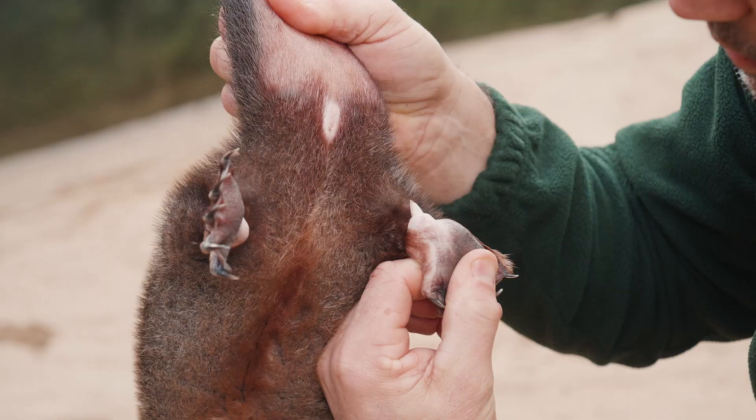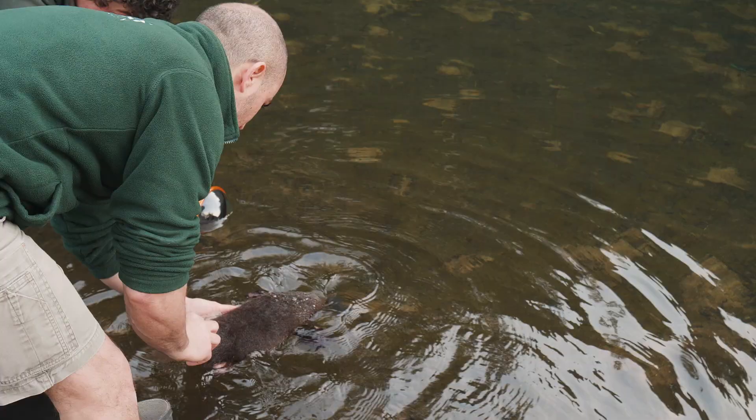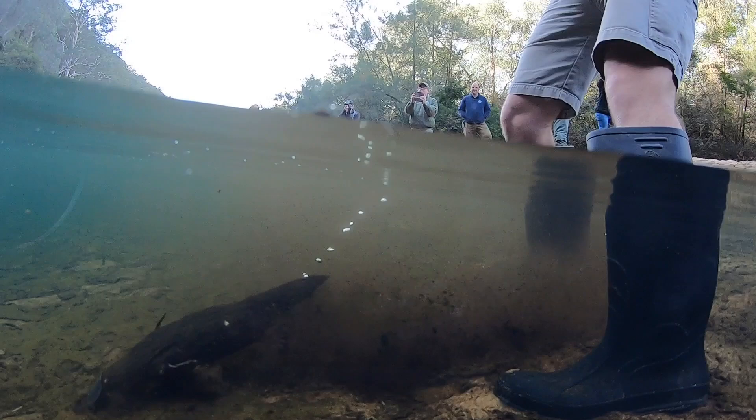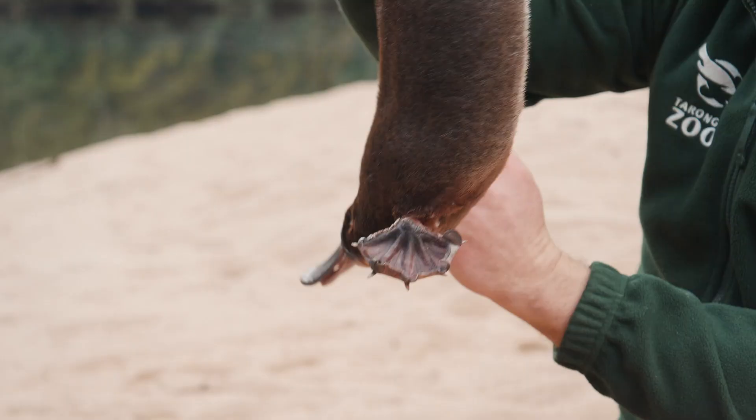His tail condition is fantastic, which demonstrates he's got some reserves. Straight away when we put him in he was just demonstrating normal behaviour, which is what we want to see. We did expect that maybe he might take off straight away, but in fact he just hung around us a little bit, felt the waters, and then eventually just swum off to the bank where he's hung for the last half an hour.